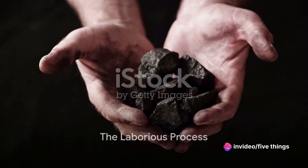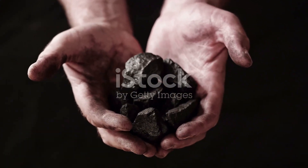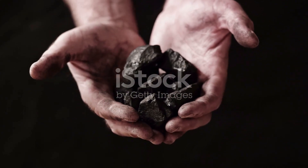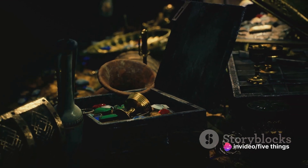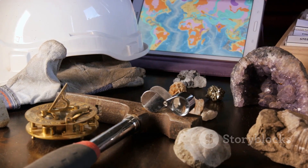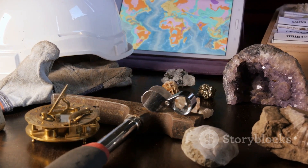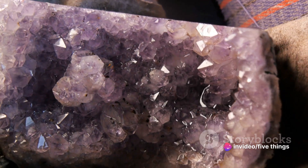Gem mining is a labour-intensive process. Picture this: miners, armed with simple tools and a wealth of knowledge passed down through generations, embark on a quest. Their mission? Unearth the hidden treasures that lie beneath the earth's surface. This isn't a simple pick-and-shovel job. It's a journey that begins with prospecting, a meticulous process of searching for mineral deposits. Once potential sites are identified, the miners must then extract these precious stones.